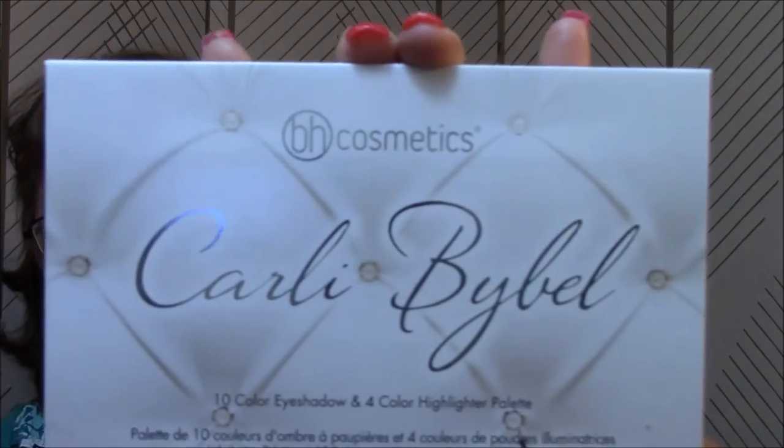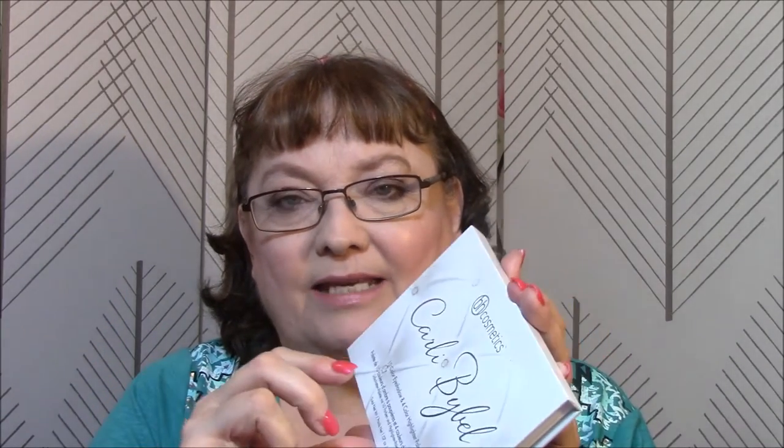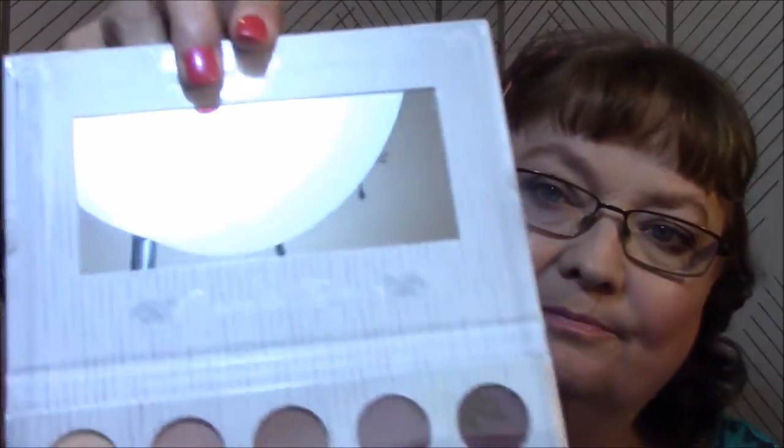I broke down and got the BH Cosmetics Carly Bible Palette. Isn't that pretty? The thing that disappoints me about this palette is there are no names on any of the colors, and there's no picture on the back showing you the palette. But it's magnetic, which is nice, it's got a nice mirror, and it says 'Aspire to Inspire.' Here is the palette.